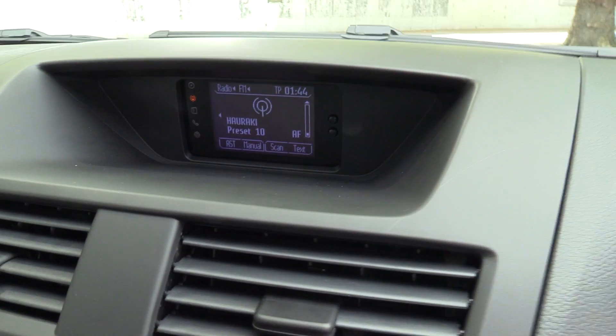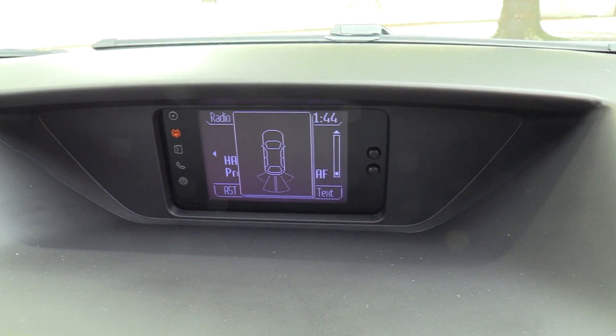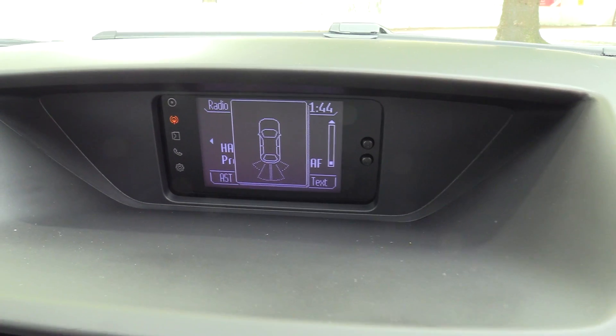The Park Pilot reversing system — just put it in reverse and you'll see the overview of the vehicle looking from above, with a buzzer and audible beep.